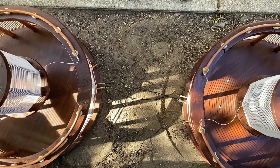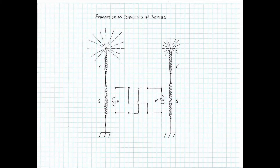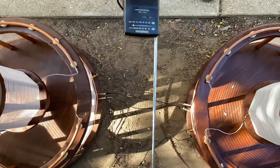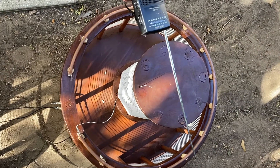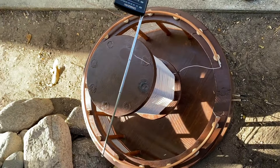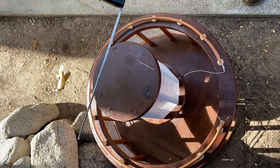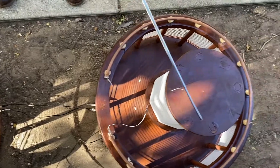Similarly, if we connect the primaries in series, we could see that bringing it to extra coil number one increases the audio output, but if we bring it to extra coil number two, we get nothing but static. So most of the energy is being dumped into extra coil number one.